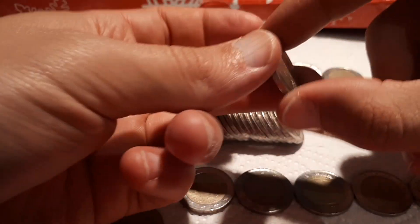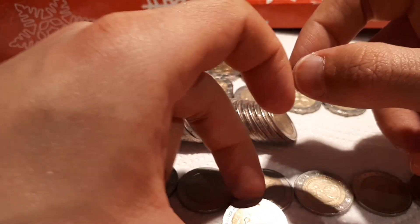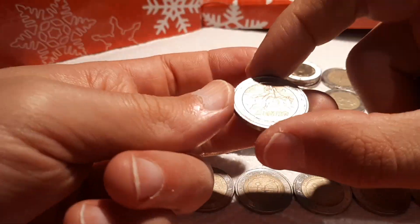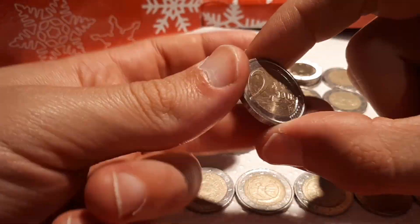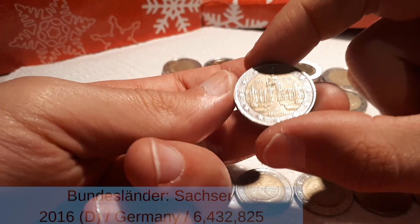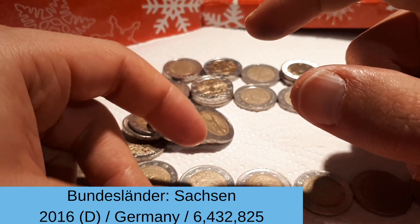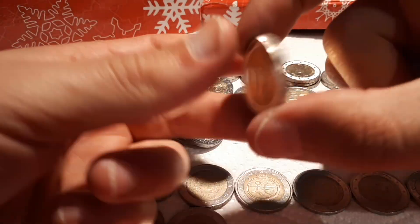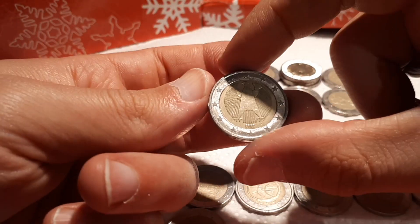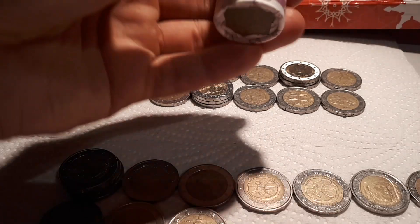Our second to last roll: Germany 2002, Germany 2020 D — I will check if I still need this. And we have another Bundesländer series: Sachsen 2016, mintmark D. And the last coin of this roll is the 100 years Republic of Austria.